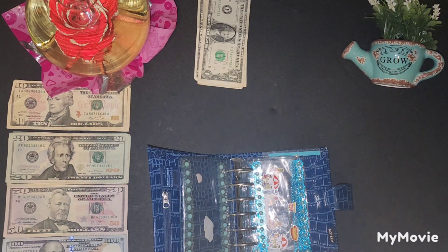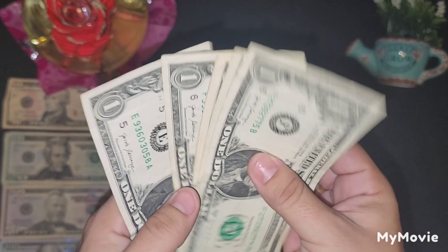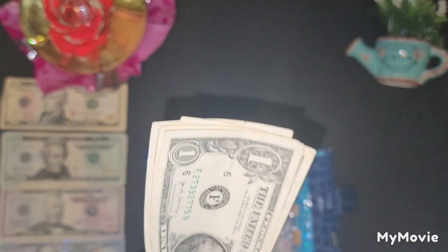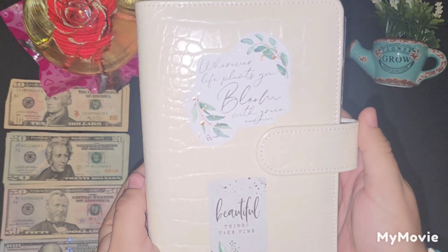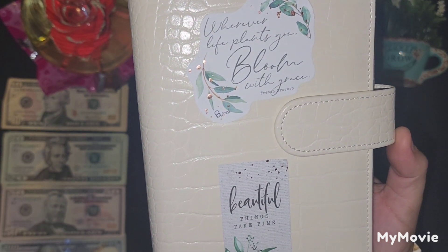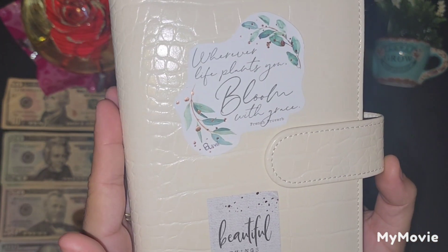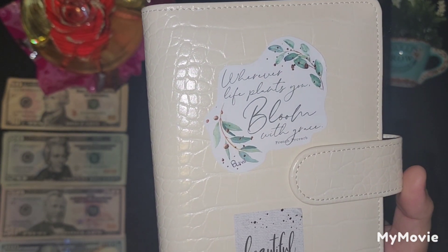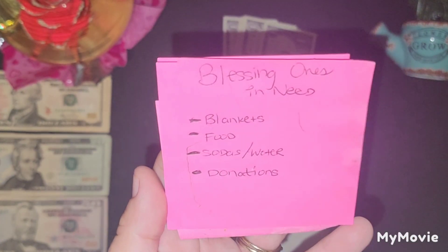Usually the rollover money goes to my saving challenge, but starting now I'm going to try to spend less because I will be using it to stuff this beautiful binder. I put two stickers on it — 'Never life plants you, bloom with grace' and 'Beautiful things take time' — because I want to use this binder to bless others. I was going to have only one envelope for my savings, but I decided to break it down into four categories to see how much I'm able to save for each.